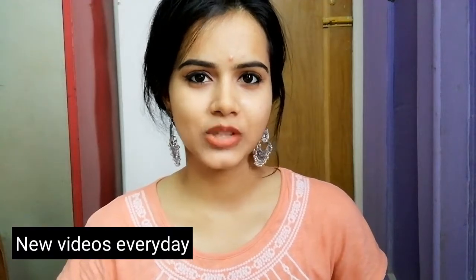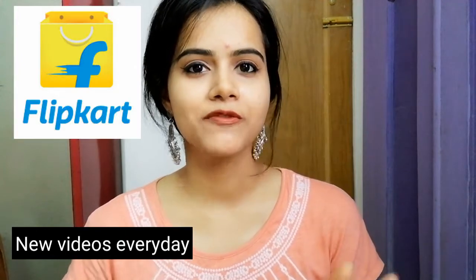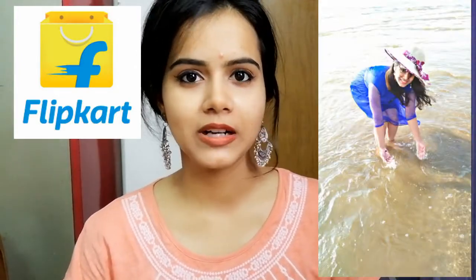Hi everyone! Welcome back to my channel. If you are new, I am SHINee. I have been shopping on Flipkart for 5,000 rupees, including a dress, skincare, makeup products, and hair care products. I will share all these products with you today. You can comment below and tell me which product was worth buying and which was a fail. I will mention all the prices so you'll know. So without wasting any time, let's start this video.